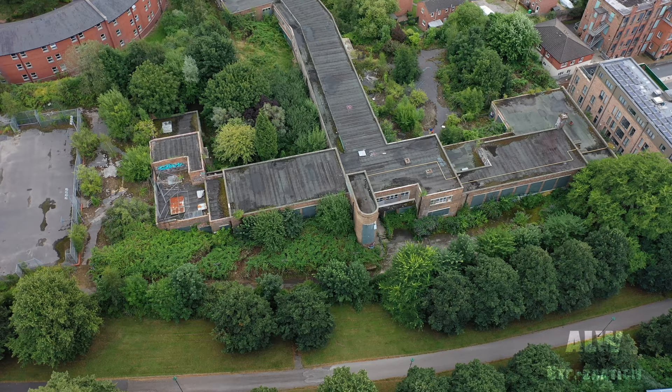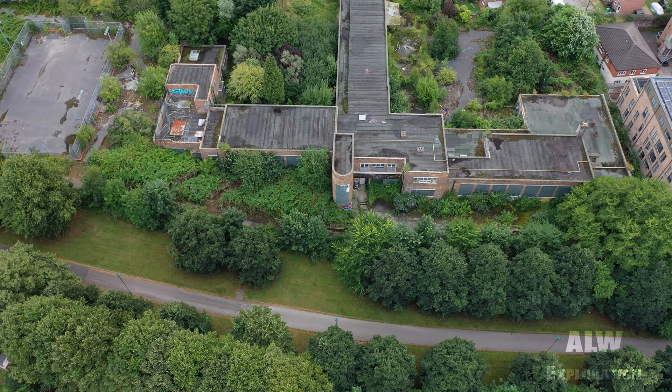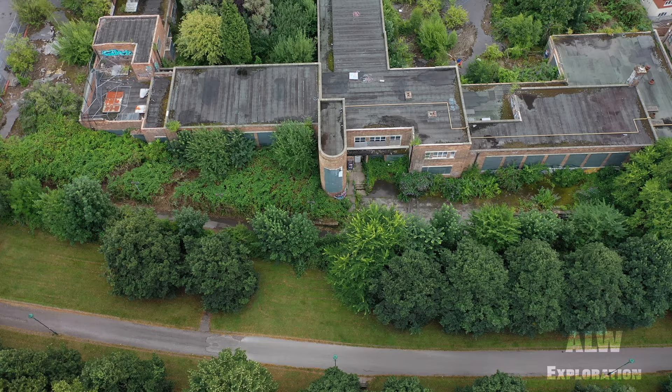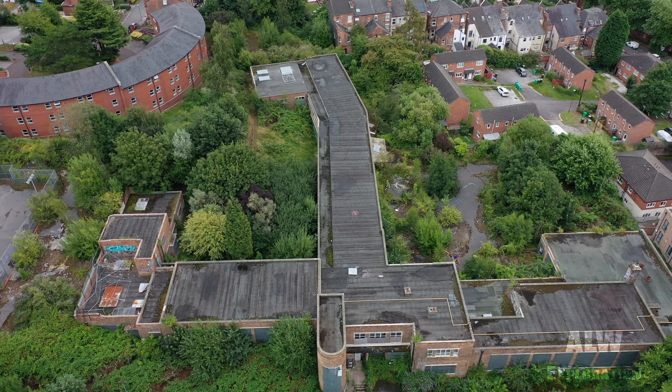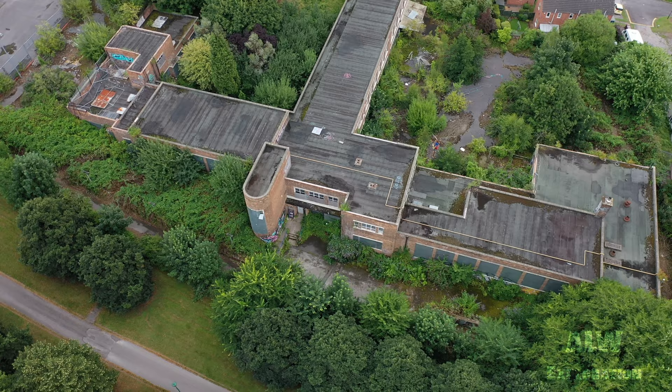The contractor started the work but found much more asbestos in the building ducts and voids than previously known about. Holes were cut in the floor and all the asbestos removed. Due to the rising costs, the £500,000 was spent wholly on making the building safe and demolition was never started. An extra £350,000 was also approved to make the building asbestos-free.